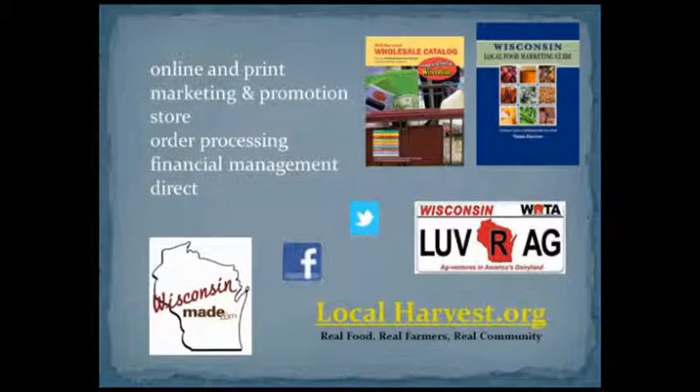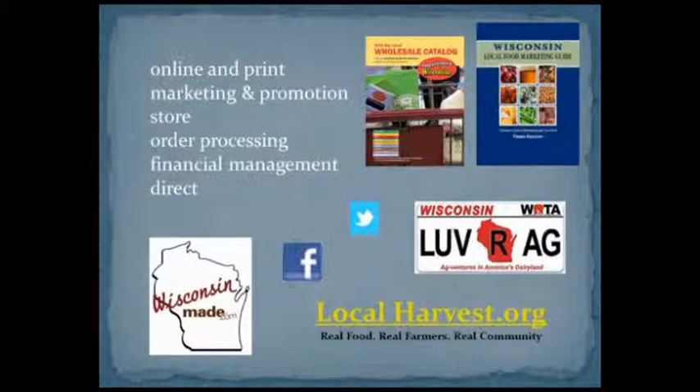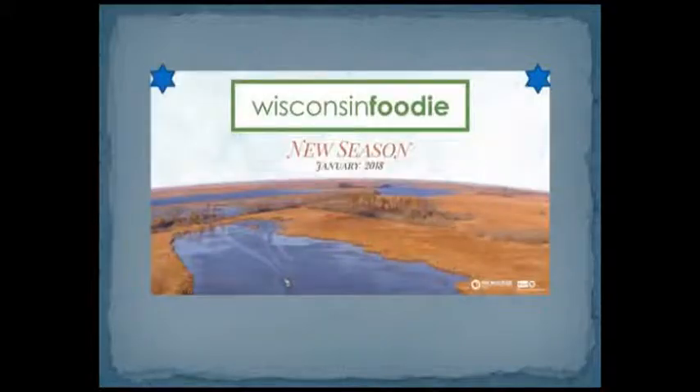On this slide we have examples of different organizations that Something Special from Wisconsin partners with, and different channels Lois uses to share success stories about the program and the companies that join. One great example is a partnership with Discover Wisconsin — a blog called The Bobber that always features Something Special from Wisconsin businesses. Wisconsin Foodie is another organization Lois partners with.